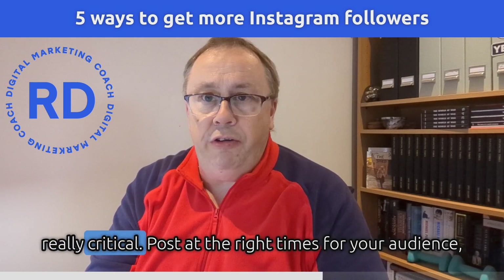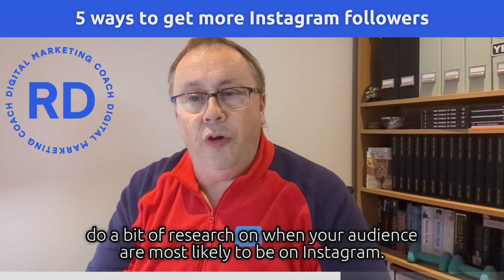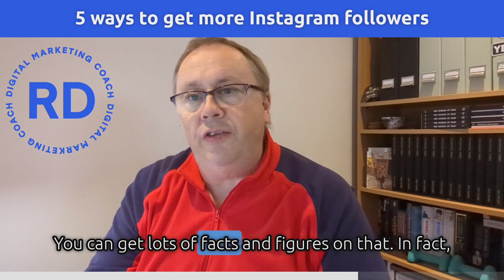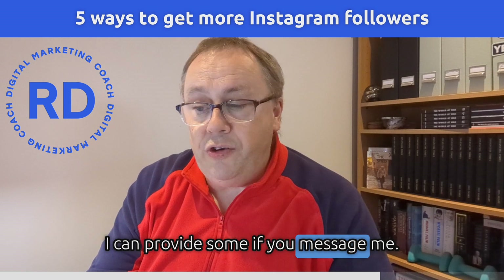And finally, fifthly, really critical — post at the right times for your audience. Do a bit of research on when your audience are most likely to be on Instagram. You can get lots of facts and figures on that. In fact, I can provide some if you message me — I'll give you some information on that.